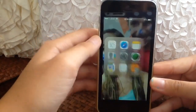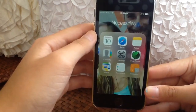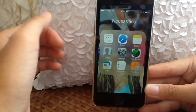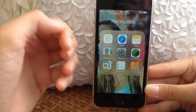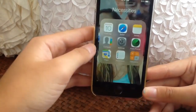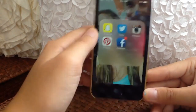This is my necessities folder — I have calendar, Safari, notes, contacts, settings, find my iPhone, maps, reminders, and calculator. I make sure Find My iPhone is on this time just in case my phone gets stolen again. I also have warranty on my phone now, so that's good.